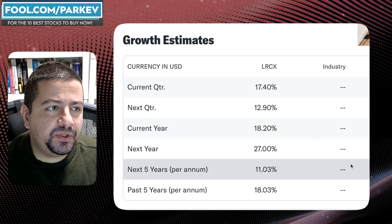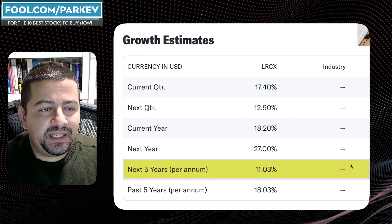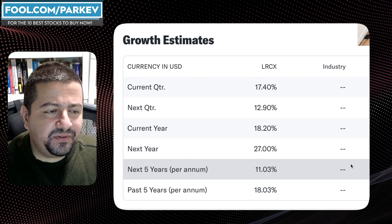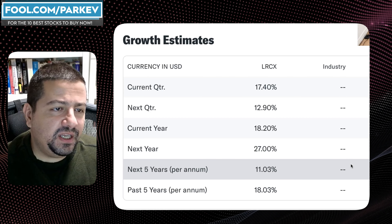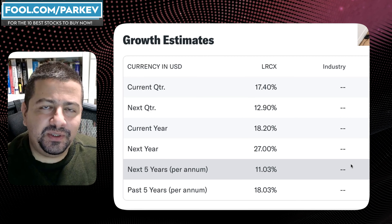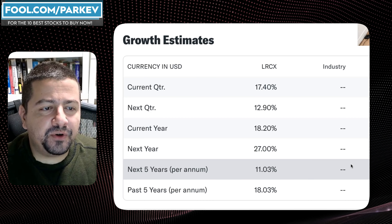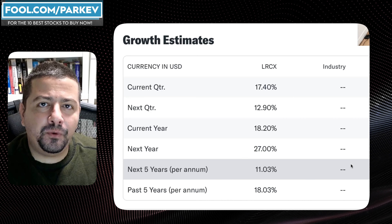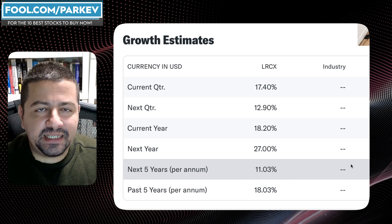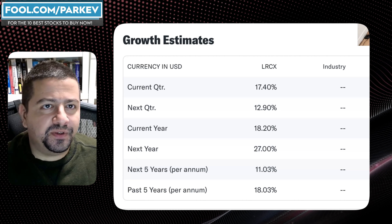Looking ahead, analysts on Wall Street following Lam Research expect it will grow its earnings per share by roughly 11% per year over the next five years. In my opinion, if I had to wager whether its EPS over the next five years will be over or under 11%, I would take the over. In fact, over the previous five years its EPS growth came in at 18% — and that was before the elevated level of demand for semiconductor chips driven by the rising effectiveness of AI.